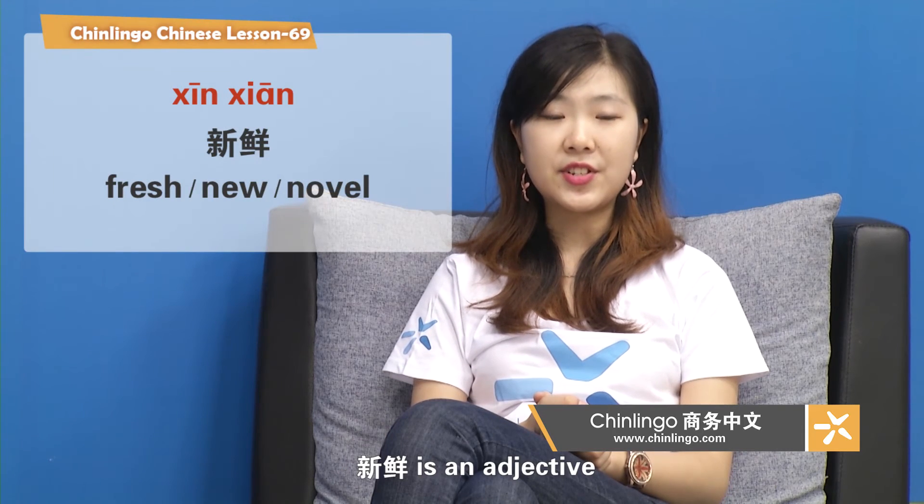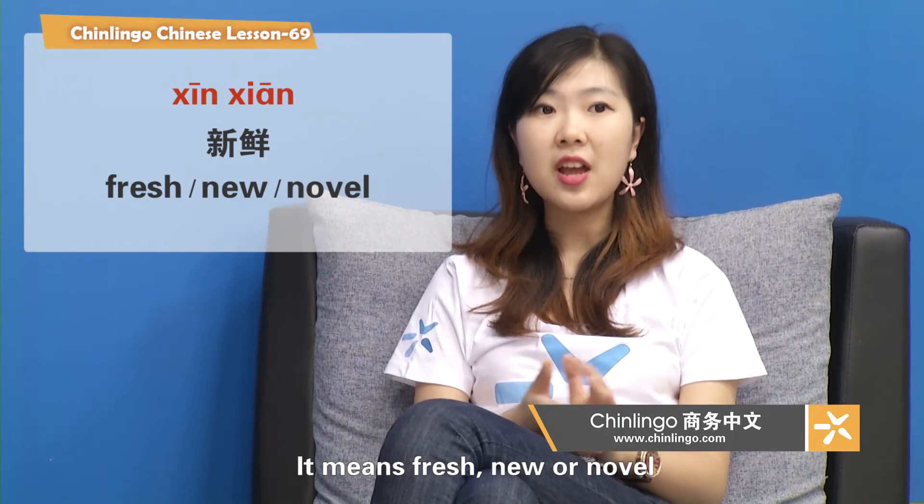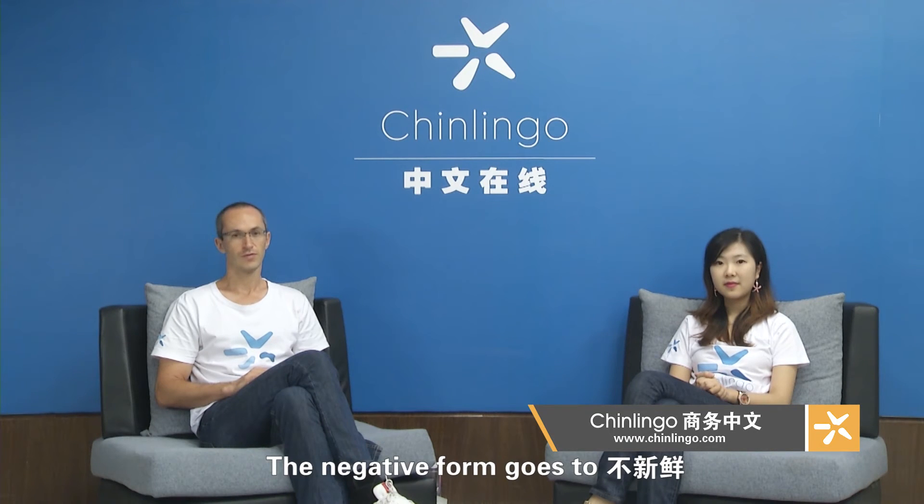新鲜 is an adjective. It means fresh, new, or novel. 跟我读：新鲜，新鲜。Here 鲜 is pronounced in the neutral tone. The negative form goes to 不新鲜，不新鲜。For example: 这些水果很新鲜 — These fruits are very fresh. 这些水果不新鲜 — These fruits are not fresh.